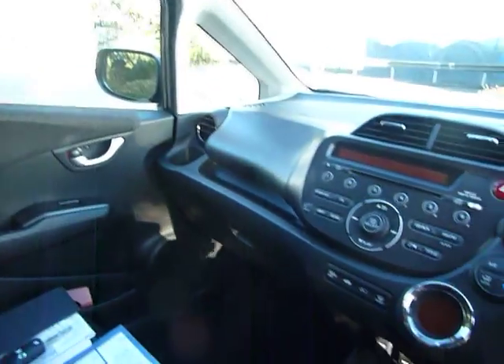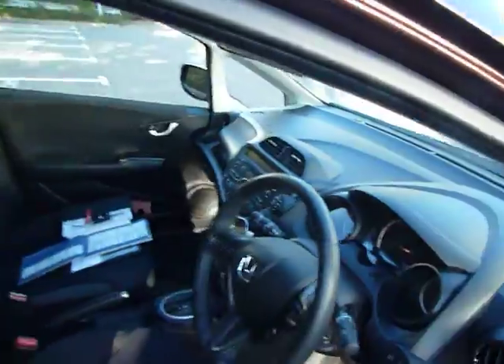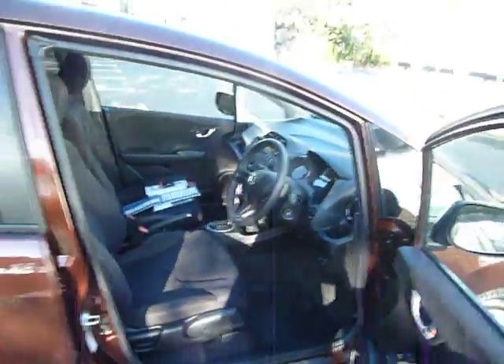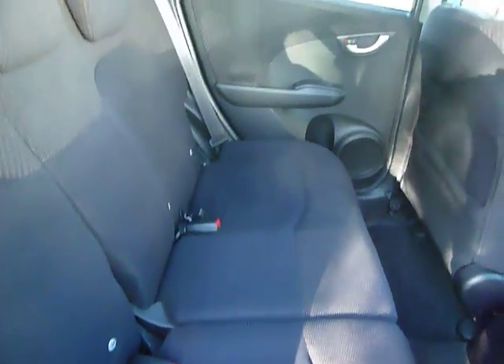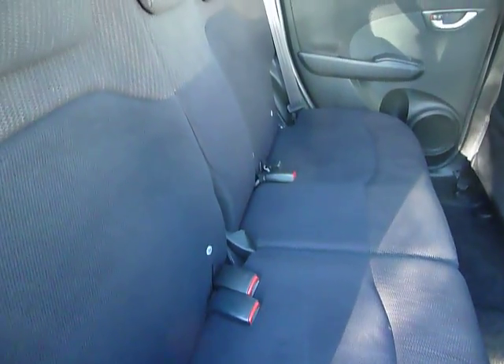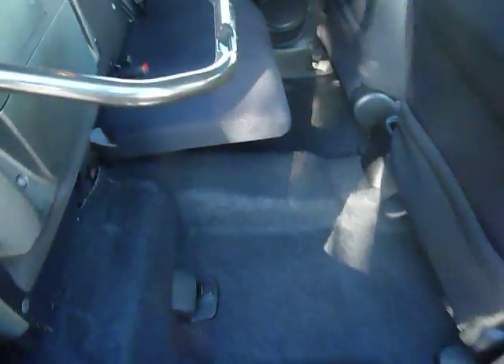Plenty of space here in the Honda Jazz. It's very good on MPG as well, and this car is the EX — top of the range. There's plenty of space in the back, with ISOFIX on both sides for children's seats. The seats fold completely flat and the base comes up as well, which is called the magic seats.